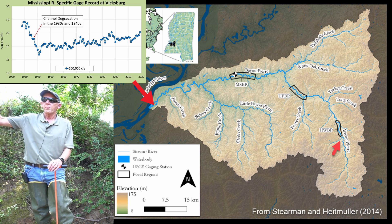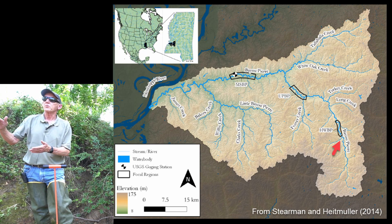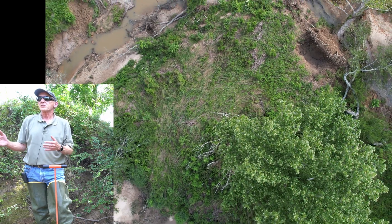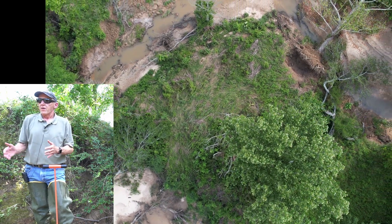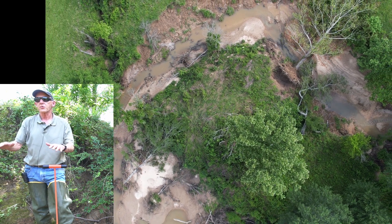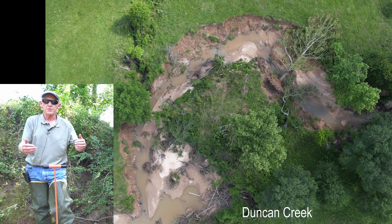As Bayou Pierre has dropped — and we do have some comparative LIDAR profiles that show several feet of degradation on Bayou Pierre in the last six or seven years — the base level for this small watershed of Duncan Creek was also lowered. And now head cutting is migrating up this system.